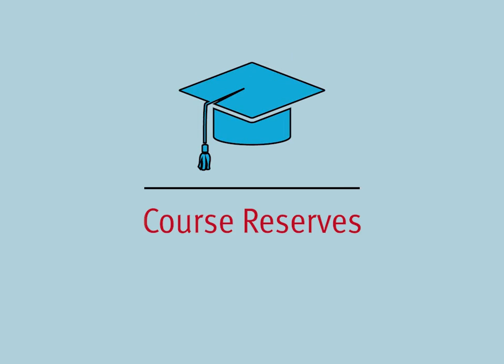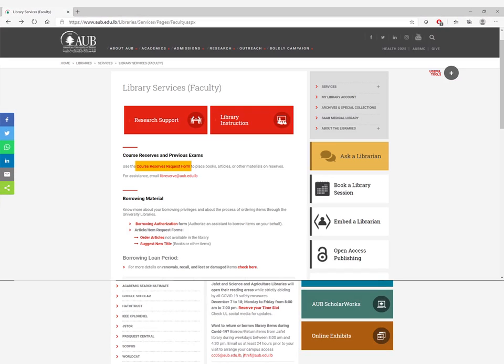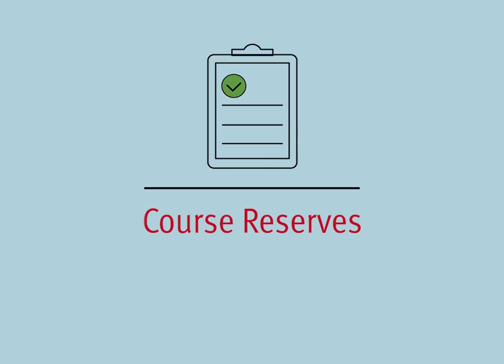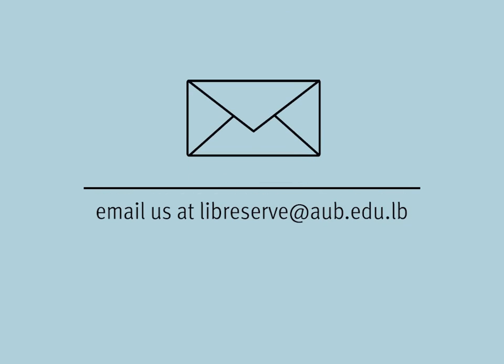Faculty members can also choose to put items on course reserves. By filling out the course reserves request form, faculty members can place books, articles, and other materials on reserves. For assistance, send an email to libreserve@aub.edu.lb.